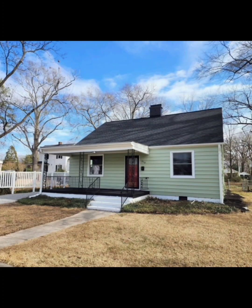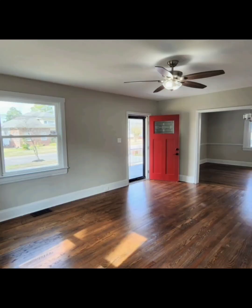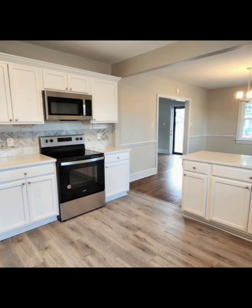Hey guys, Drell here, real estate investor and realtor. If you guys have been keeping up with my videos, you have probably seen this project that we've been working on in Smithfield, North Carolina.